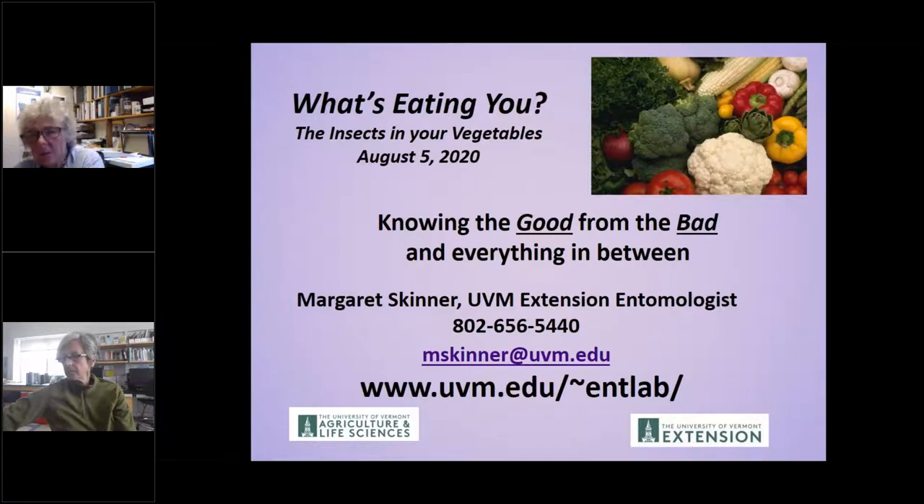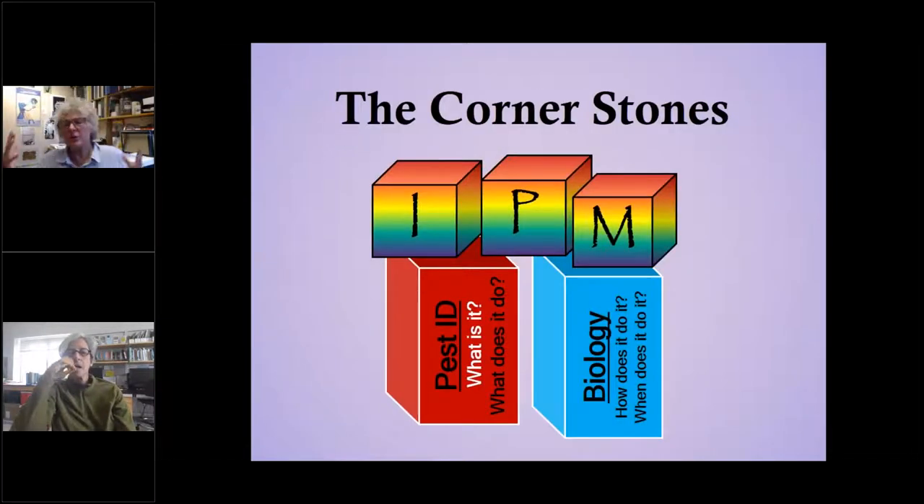I titled this 'What's Eating You? Really Knowing the Good from the Bad and Everything in Between.' The most important thing if you're trying to manage your insect pests is to know what it is, what does it do, and when does it do it. These are really obvious things, but sometimes it's more complicated than meets the eye. These days, when people are trying to use more biological control or reduce pesticide use, knowing the good from the bad is really important.